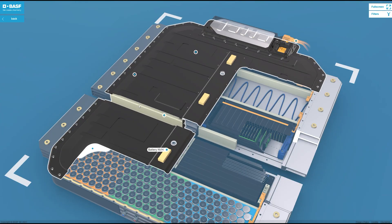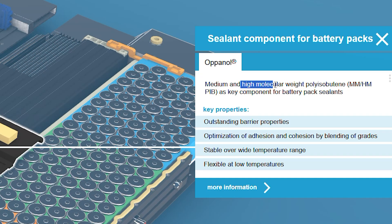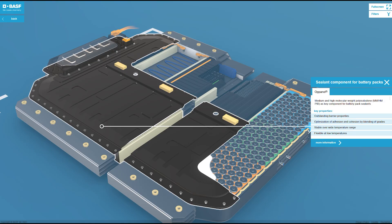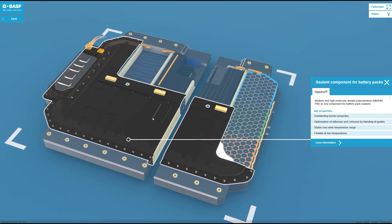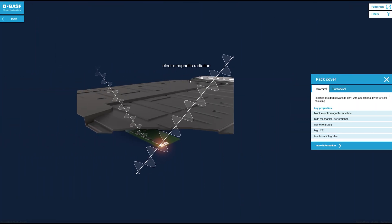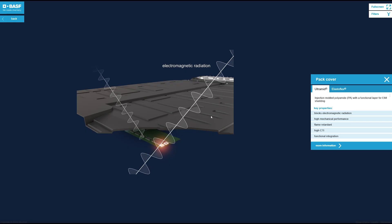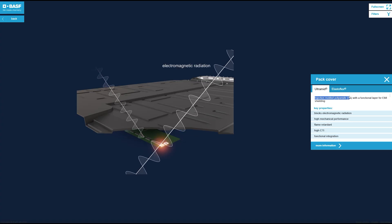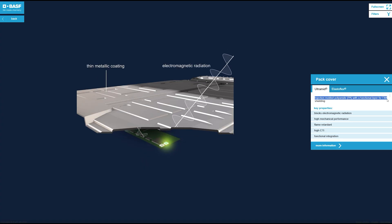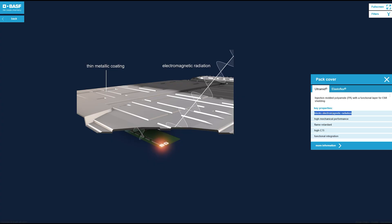Over here we have the battery pack cover. Inside there's a sealing component called high molecular weight polyisobutylene, which keeps the battery temperature low and makes it less prone to heat loss. The main thing regarding electromagnetic radiation is this pack cover — a thin metallic coating using injection-molded PA, designed with a functional layout for EMI shielding. So the battery pack cover actively blocks electromagnetic fields.